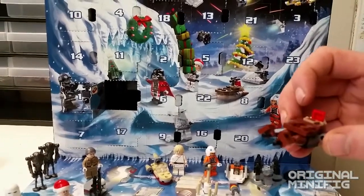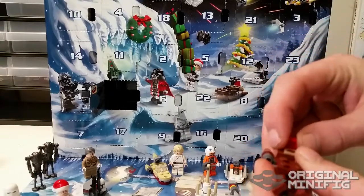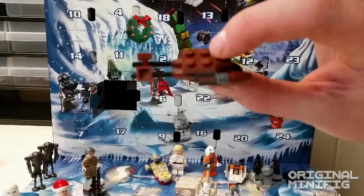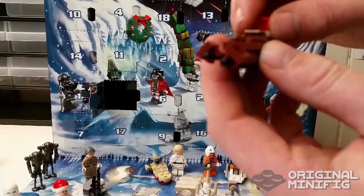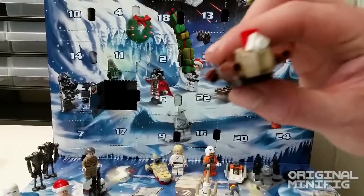Well, this is very interesting — this is a speeder bike. You can see it right here, that's the speeder bike, kind of a cool little build. And they're putting some presents on the back of it, so very festive.